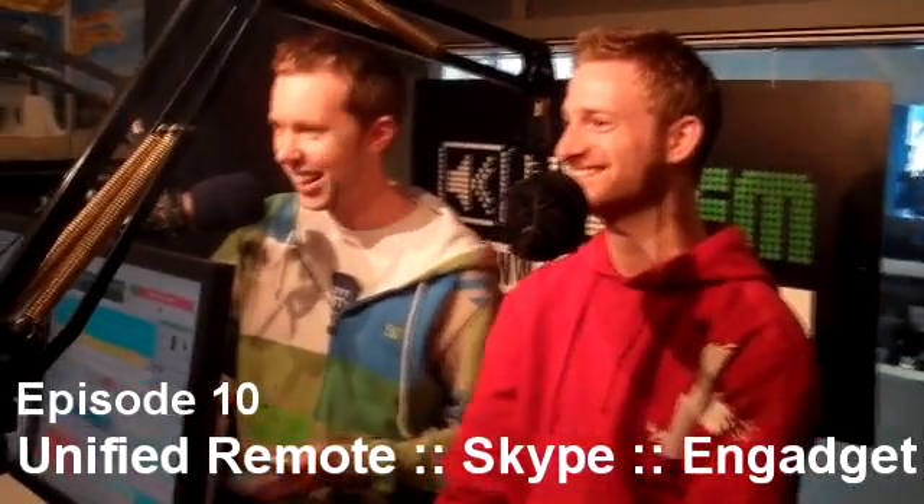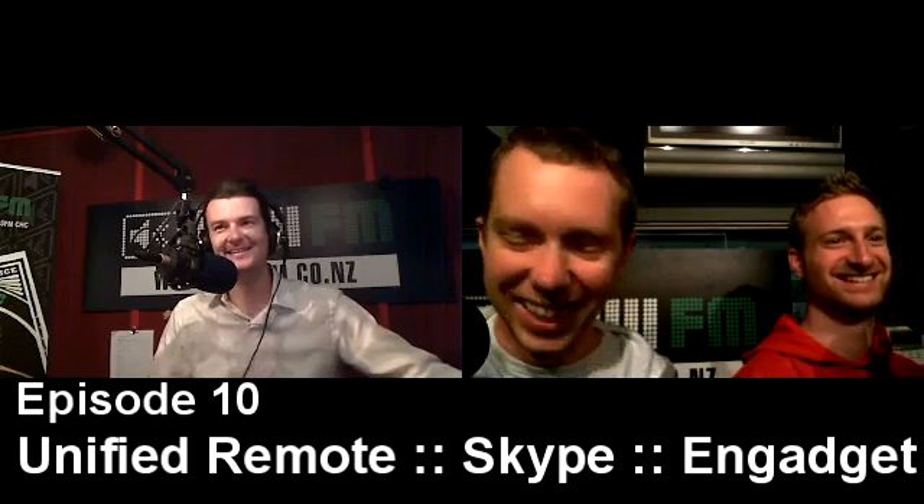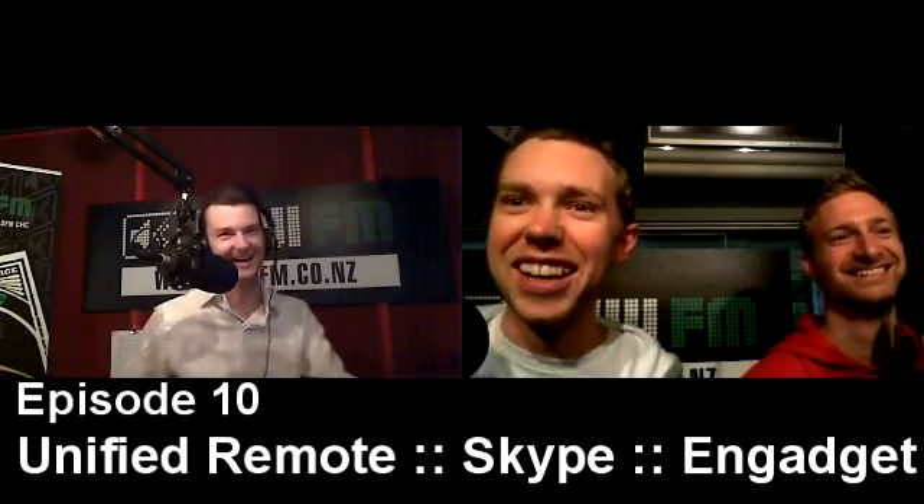Alistair, how are you doing? Good, thanks. How are you going? Good, man. Tom, hi. Hello, guys. Hi, everyone. Good to see you again. We're all back together — the gang's back. The app gang. Maybe that's what we should have called the show. Maybe not.